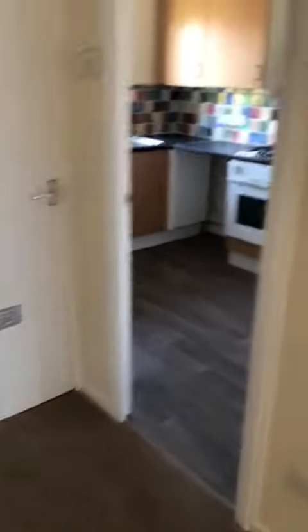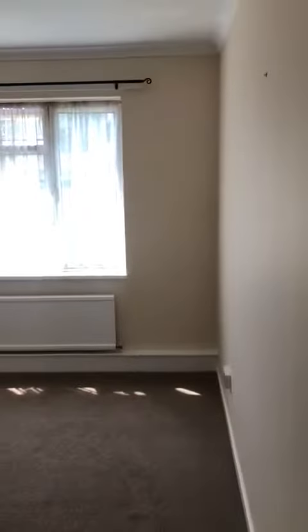A really big hallway here as well. This is your lounge. It is unfurnished but the landlord will be happy to give the washing machine and fridge freezer if needed.